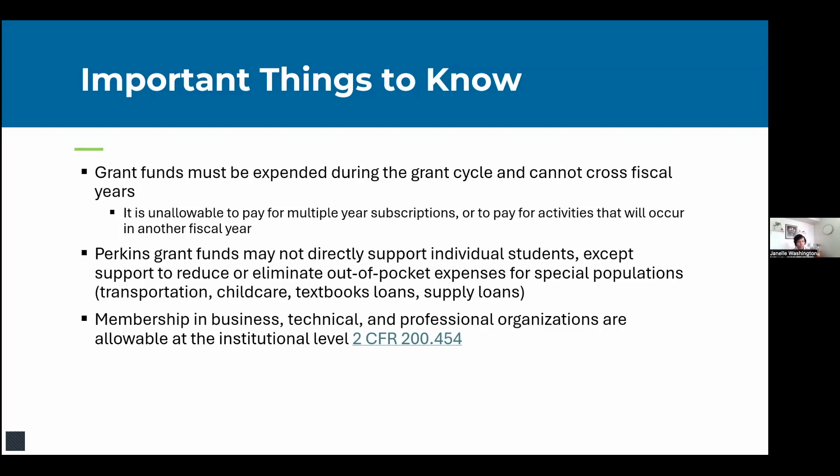Memberships in business, technical, and professional organizations are allowable at the institutional level. Per the Code of Federal Regulations, they cannot be individual memberships. Similarly, you can subscribe to business, technical, or professional periodicals at the institutional level if they're related to CTE.